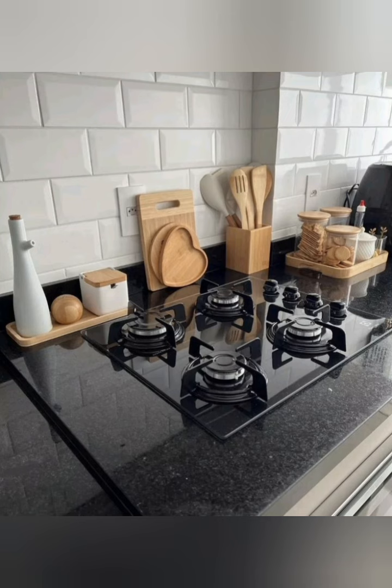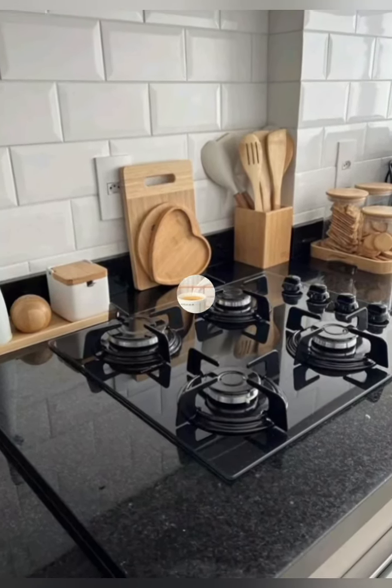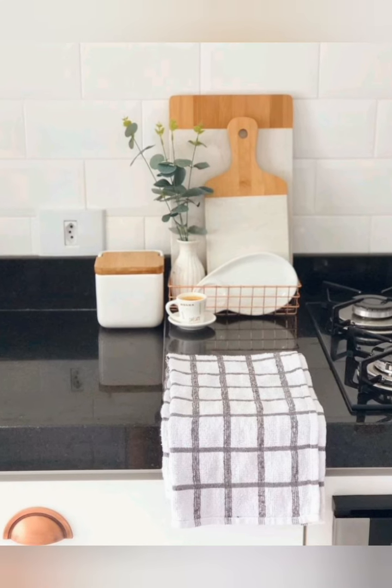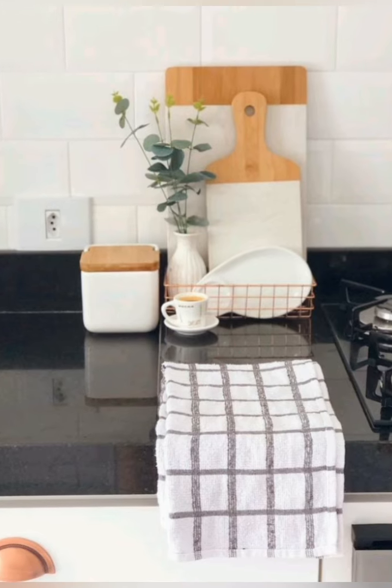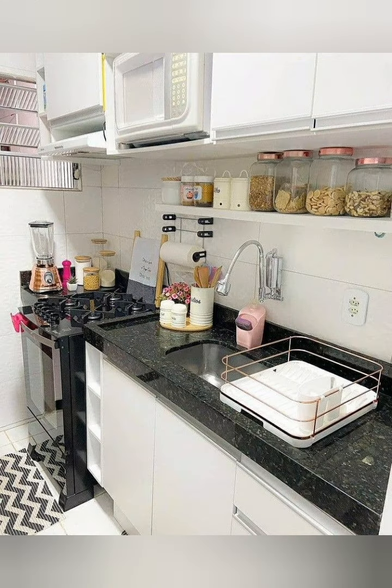Integrate hidden storage in your kitchen — open or hidden shelving keeps things accessible. Compact storage options, such as cabinet racks, help you maintain a clean and modern look.